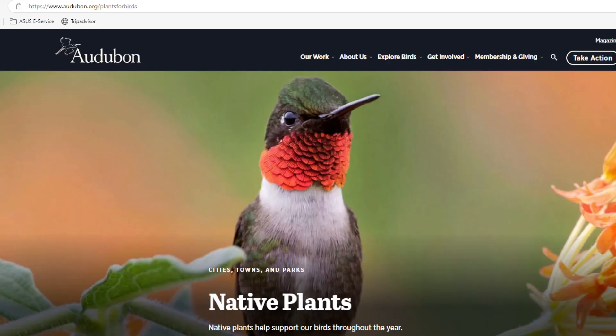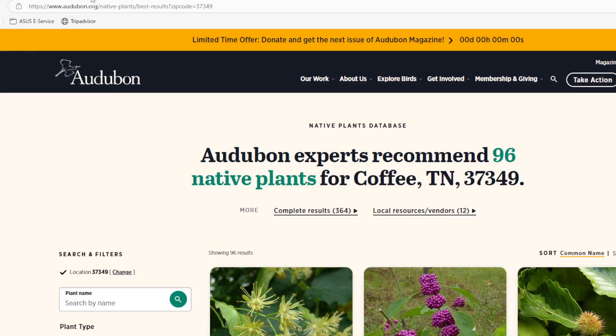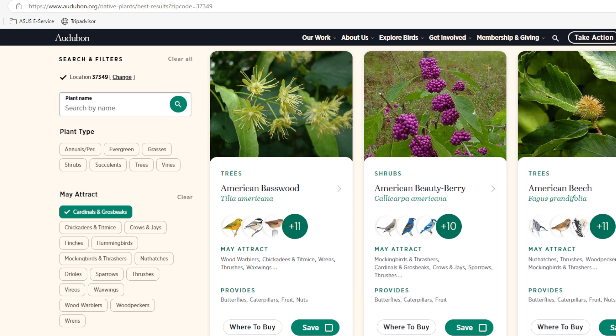On the Audubon site they have a great tool for finding native plants specific to your area. You'll go to the site — I'll have the link in the description — and enter your email and zip code. They're not going to blast you with emails; you're just providing that so you can create a plant list and have it sent to you, and your zip code helps the tool figure out what plants are native to your area. Then you can scroll down and see results, and use the filter on the side — say I want to attract cardinals, I'll click on that and it narrows down the selection.